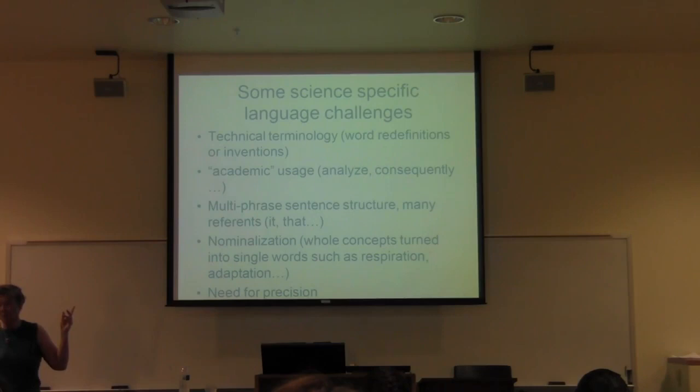Young children can use very sophisticated language if they learn it in context through practice. And then when they have to read it, they already have it available to use. So supporting that oral language development is key.